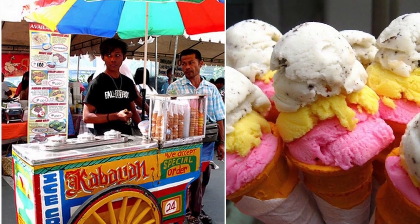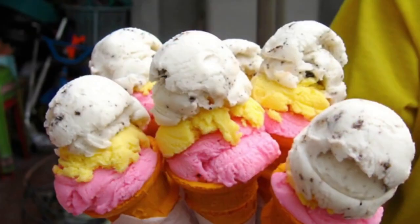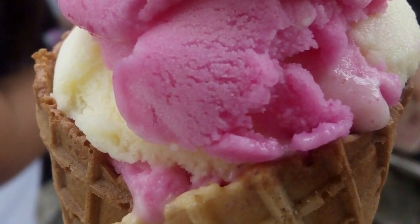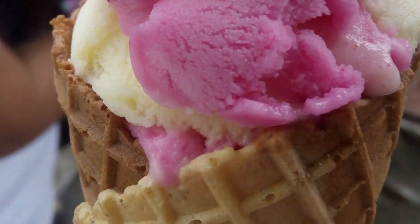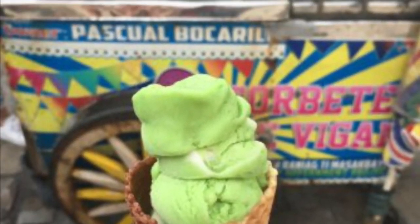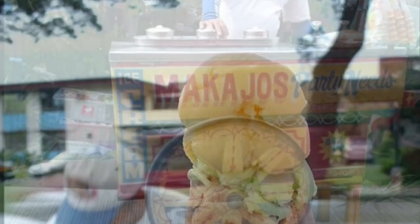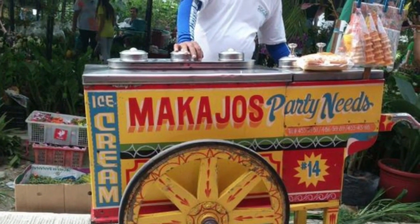Ice cream was introduced in the Philippines during the American occupation when refrigerators and other cooling devices were introduced. While American ice cream was made with cow's milk, using the milk of the carabao resulted in a cheaper product which became known as sorbetes. Both kinds of milk are widely used today. Coconut milk and cassava flour are two other ingredients used that make sorbetes distinct from ice cream made in other countries.